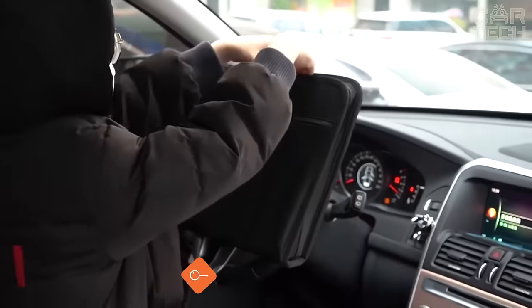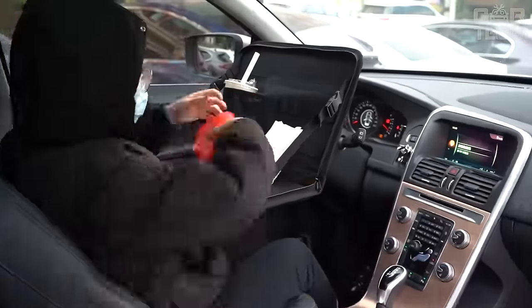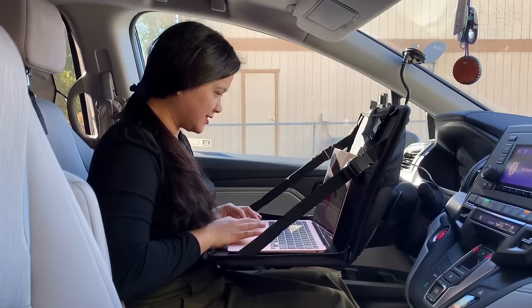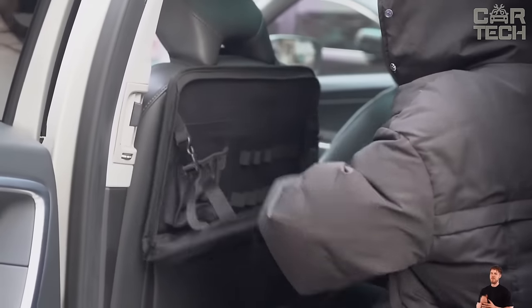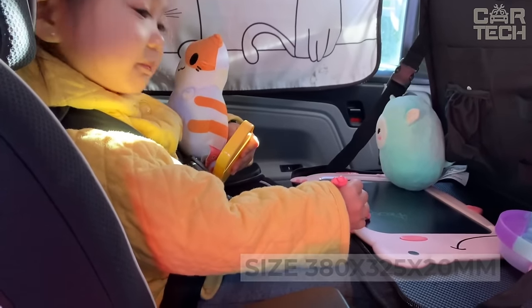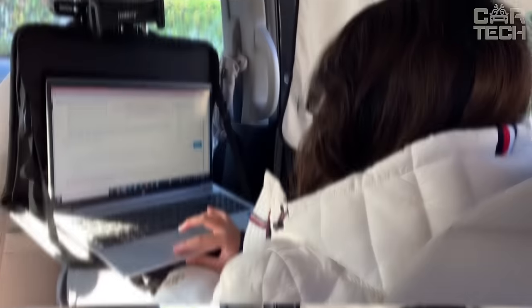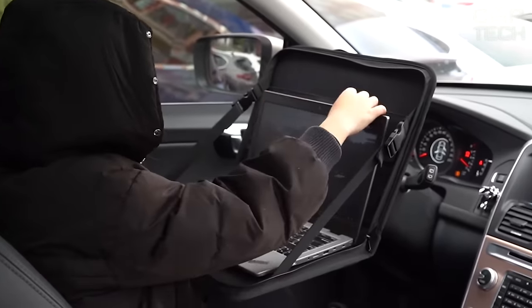If you have a need to work with your laptop while traveling by car, you should pay attention to this table. It allows you to place your computer more comfortably and do the necessary work. The table is attached to the back of the front seat and also serves as a case — at the end of work, you can fold the table and close the laptop in it, as in a bag. The dimensions of the bag are 380 x 325 x 20 mm. The material is dense fabric, the color is classic black. The fastenings are universal and it will fit any car. You can also eat at it.